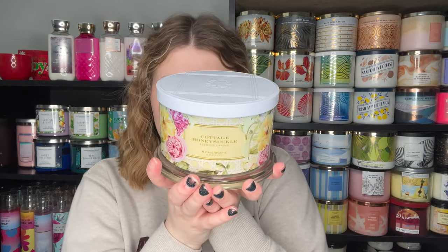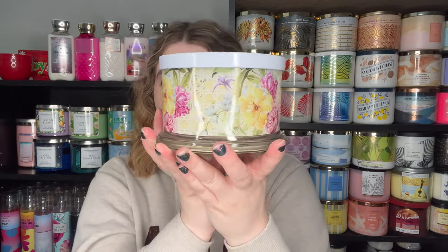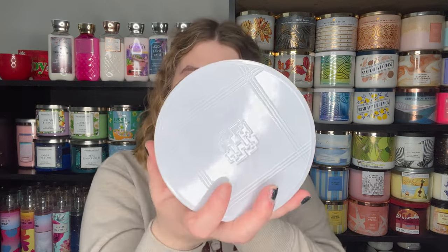Their packaging is so great — great job, Marks. The first candle my husband picked out is this Cottage Honeysuckle. He wanted something floral and springy, and that's exactly what this packaging gives. It is floral, it is springy, and I love the white lid.